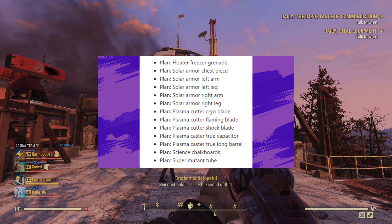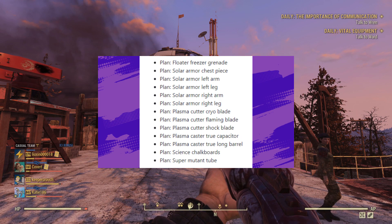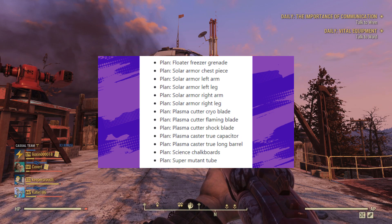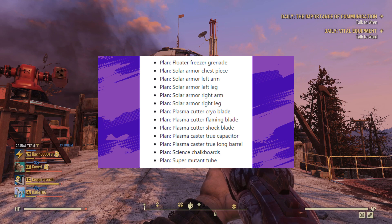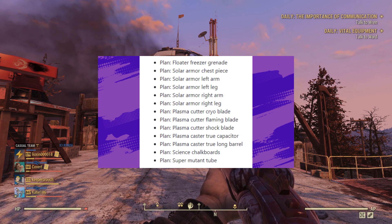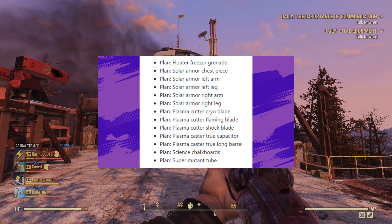The items she's going to have for sale at Fort Atlas are going to be the Floater Freezer Grenade, the Solar Armour pieces — so the chest, left leg and arm, right arm and leg — and she's going to have some Plasma Cutter stuff like the ChiroBlade, Flaming Blade, Shock Blade, the Cutter with the True Capacitor and Long Barrel, Science Chalkboards, and Mutant Tubes. That should hopefully allow you to plan better for the rest of the month.